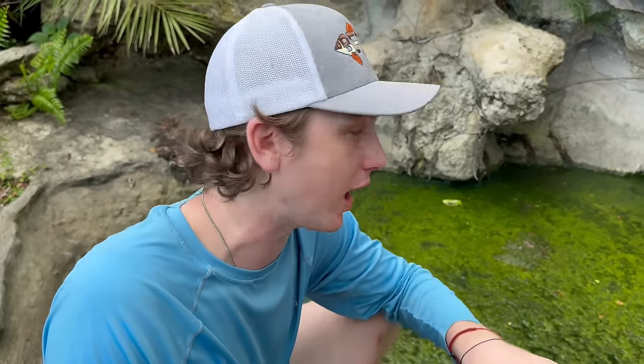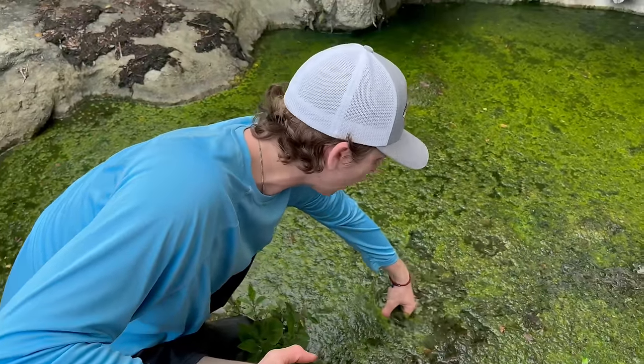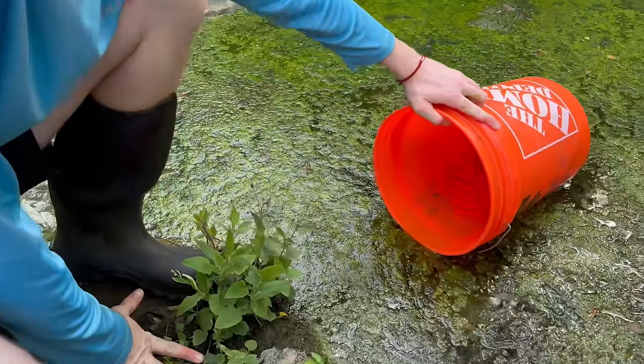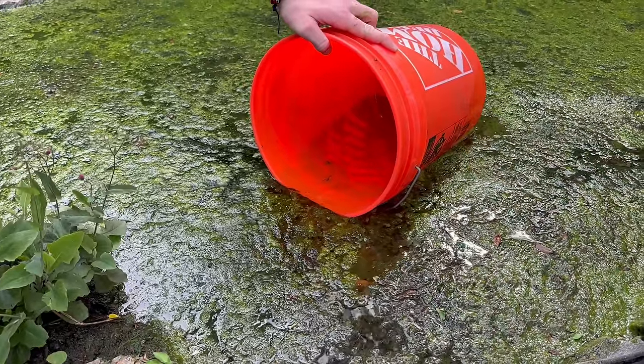So we're going to net around in this one, see what else we can catch, and then we're going to head to the abandoned fountain - that was where those giant arowanas were. Then we're going to go back to the OG abandoned ponds, the spot we made a ton of videos at. I got word that there's still one more pond that's still there. I got my net right here, we got some buckets, I'm going to get in there and start netting around. Now I was here a couple days ago and I saw a lot of fish - I did see some goldfish, and some other stuff.